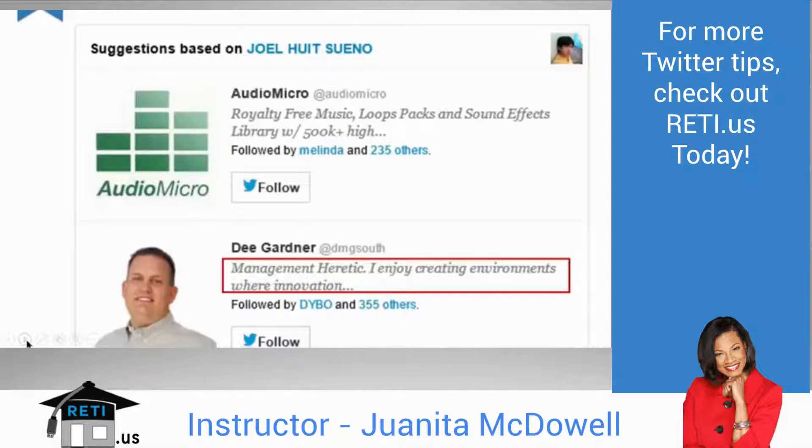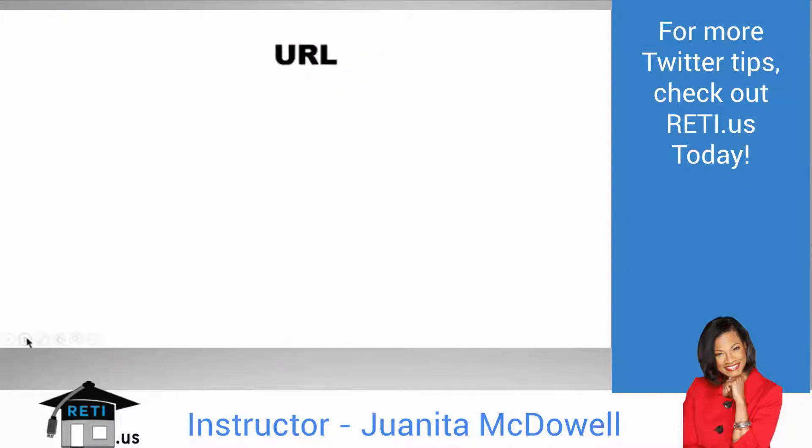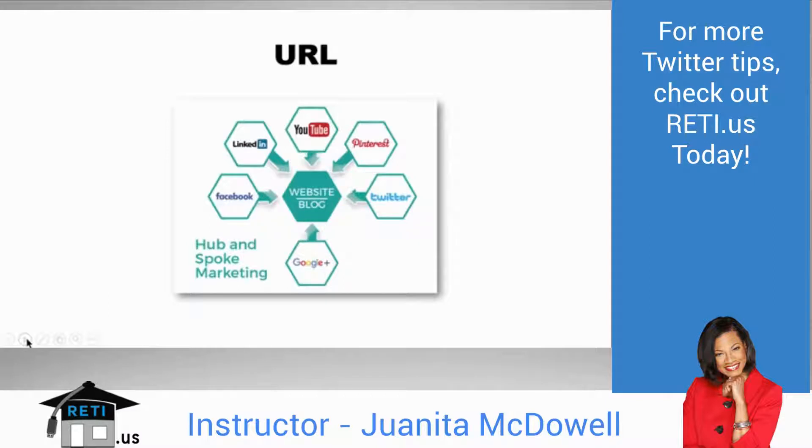Your bio needs to be interesting enough for someone to want to click on it, and from the email they can follow you without even going to Twitter. Your URL is very important — you get one to showcase on Twitter. In my opinion, that URL should be your website or your blog site — that's the whole purpose.